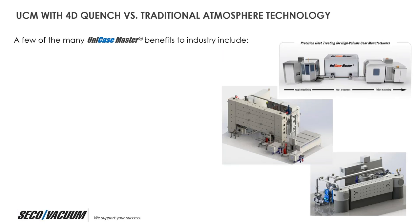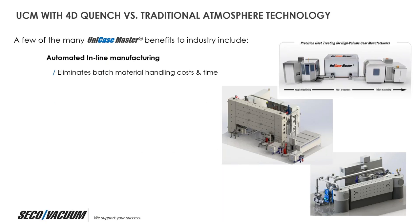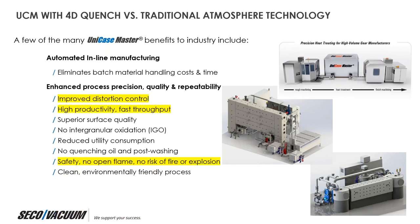With Unicase Master 4D quenching, there are a number of benefits compared to traditional atmospheric technologies. These include automated in-line manufacturing — eliminating the need to separate your heat treatment department — elimination of batch material handling, sparing production time, improved process precision resulting in higher quality and repeatability, improved distortion control, high productivity with fast throughput, no flames and no risk of fire or explosion. The system is also very flexible and adaptable to one's specific needs.